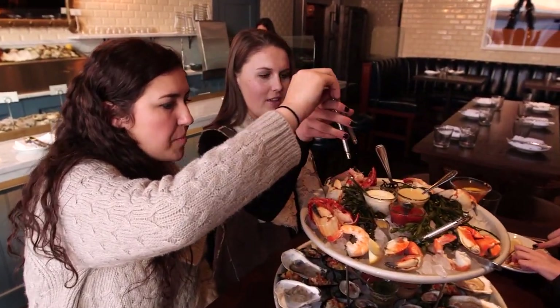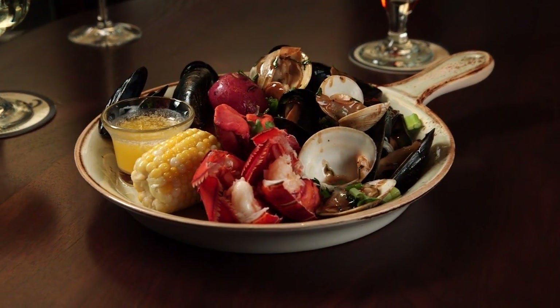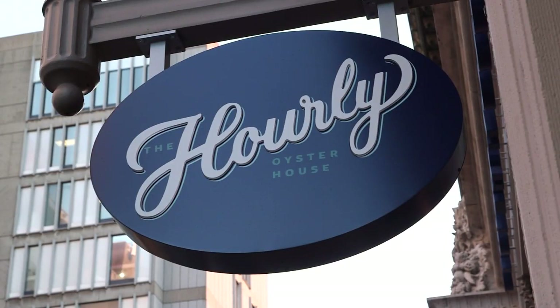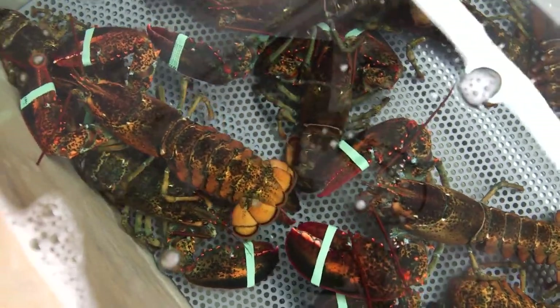A seafood tower perfect for sharing, an indoor clam bake that will make you feel like you're on the beach, and lobster so fresh you're bound to blush — at the Hourly Oyster House, seafood is taken seriously.